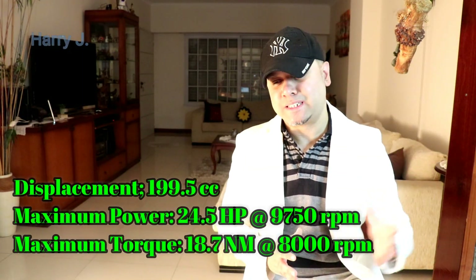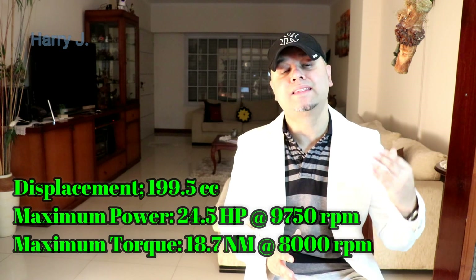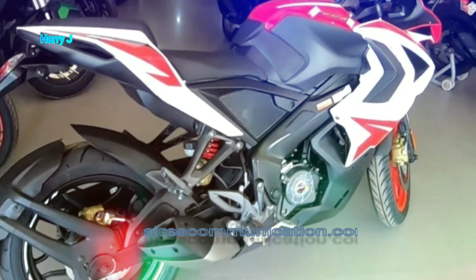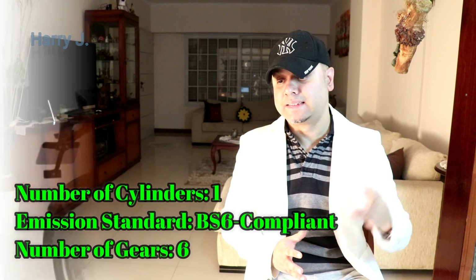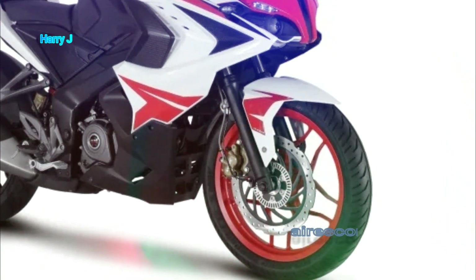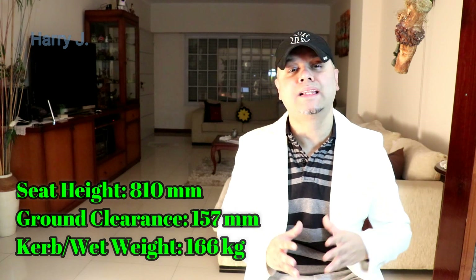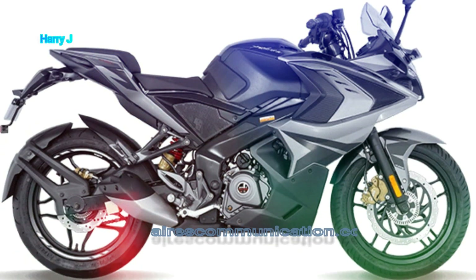Now for the specifications: displacement is 199.5cc, maximum power is 24.5 hp, maximum torque is 18.7 Nm, number of cylinders is one, emission standard is BS6 compliant, number of gears is six, seat height is 810 millimeters, ground clearance is 157 millimeters, kerb weight is 160 kg, and fuel tank capacity is 13 liters.